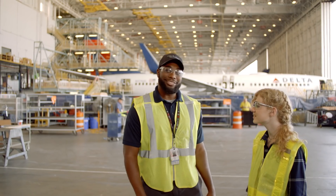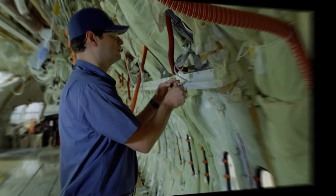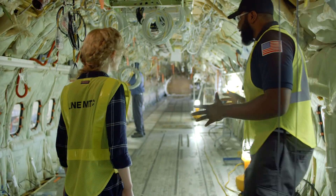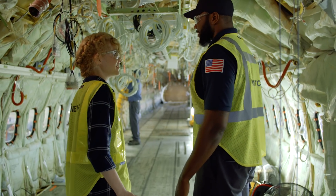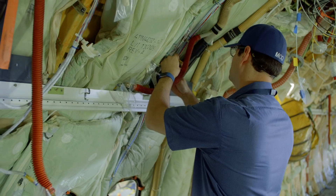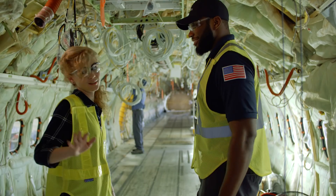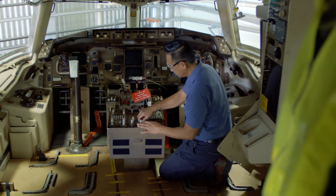That is so cool. You think that's cool? We take way more than just engines apart. Come on, I'll show you. Whoa. This is a Boeing 757, but I don't think you've seen one like this before. What are they working on in here? Everything — the air conditioning, the wiring for the TVs and the seats, then they'll put a whole new interior inside. And do you work on the instruments too? Yep, every part of the plane.